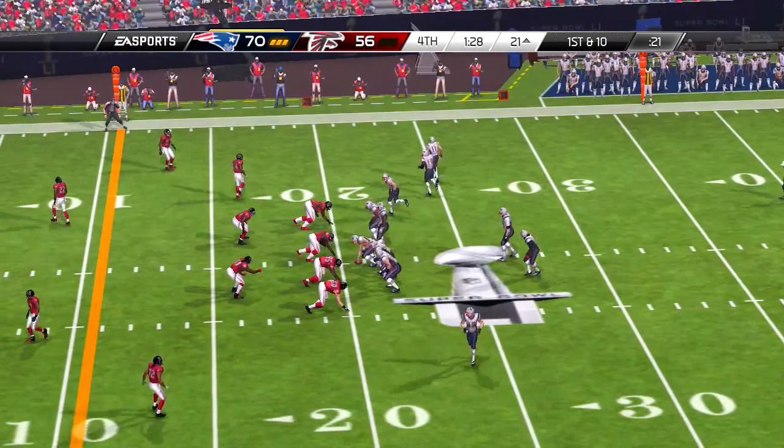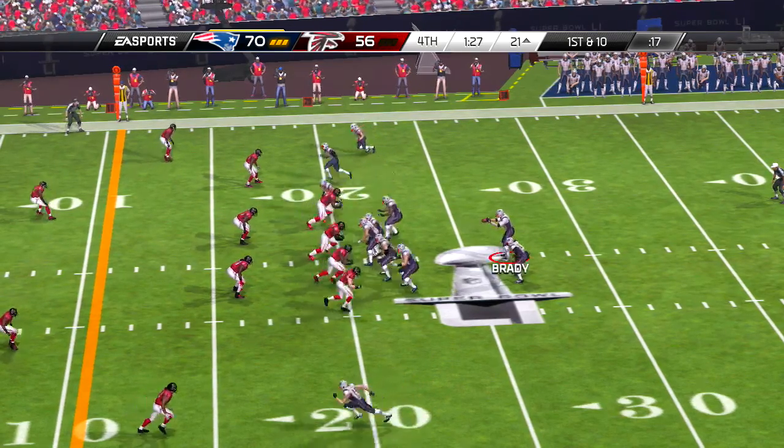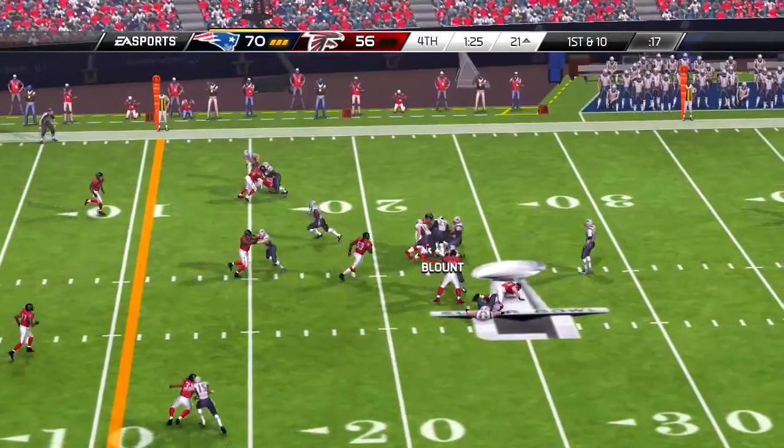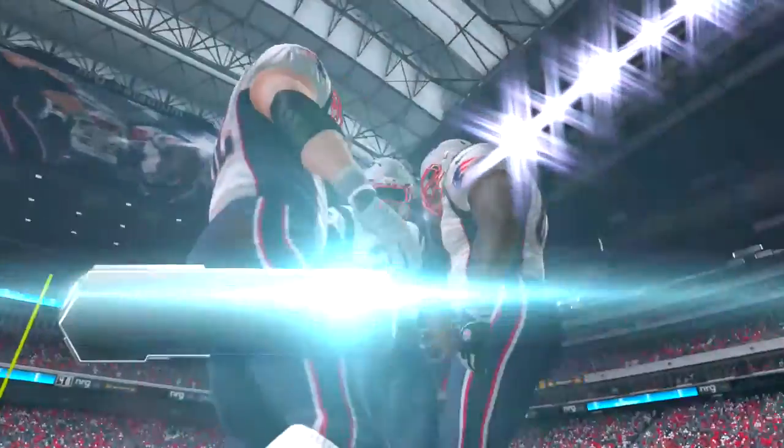A defensive timeout — chance to regather, regroup, and get set as we resume action. And finally the defense gets a chance to be excited, but all game long they've struggled to contain this runner.